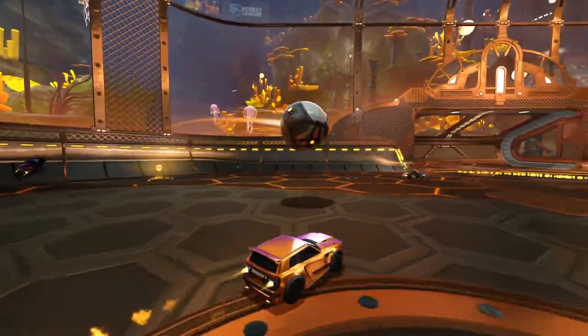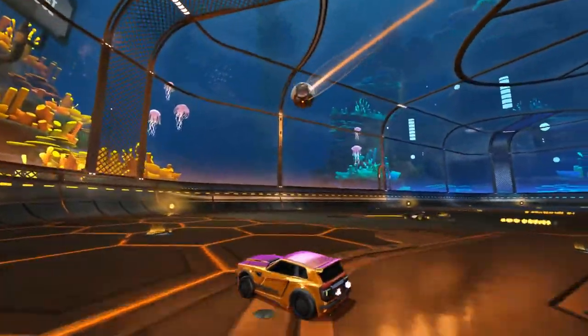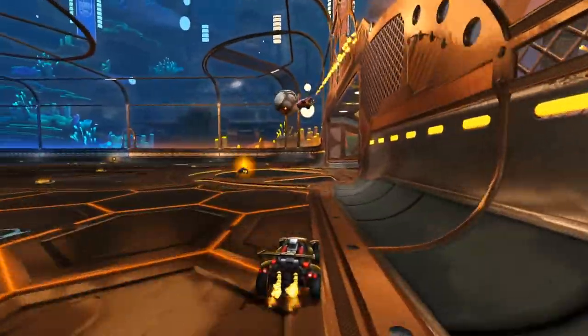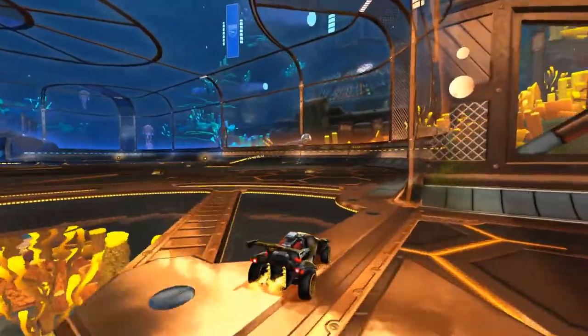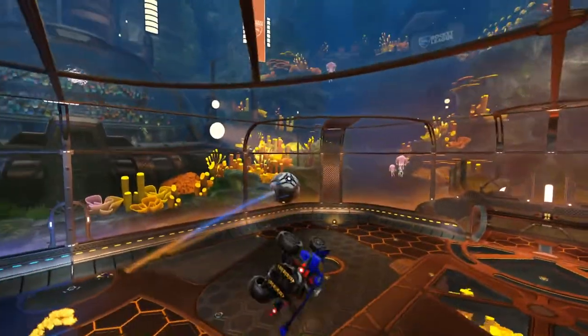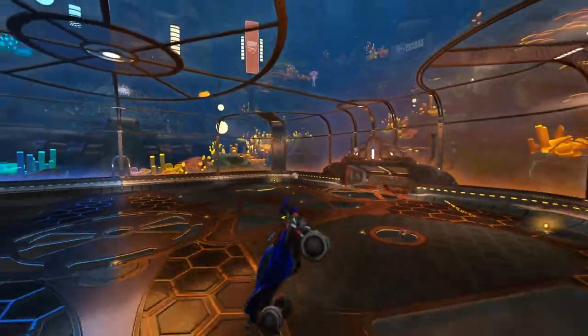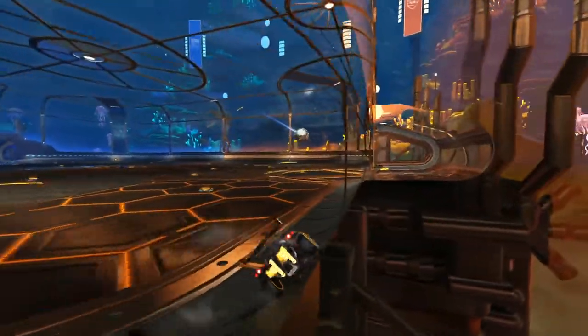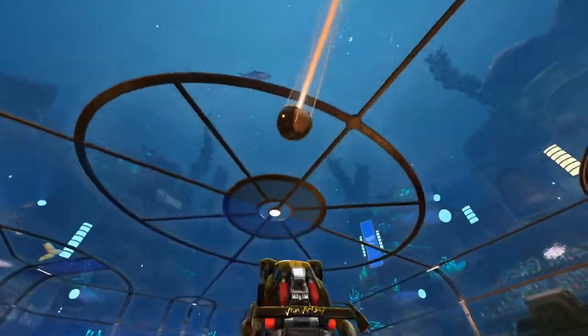I'm excited for the Ignition series to start dropping. I think there's some very unique car designs we'll start to see. Psyonix did a great job creating these items — I feel like they are definitely of higher quality compared to the Vindicator series, the last series that dropped before the crates disappeared. Let me know in the comments which items you'll be looking forward to, and which ones you're not.